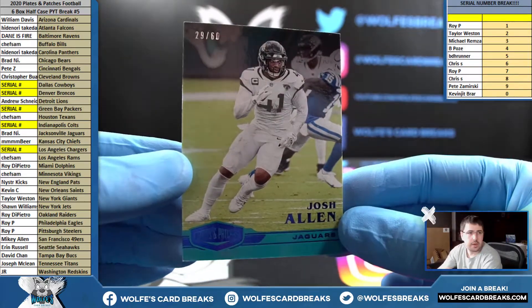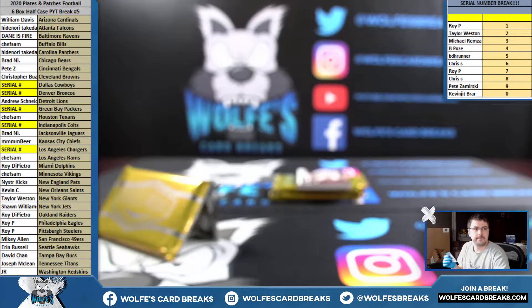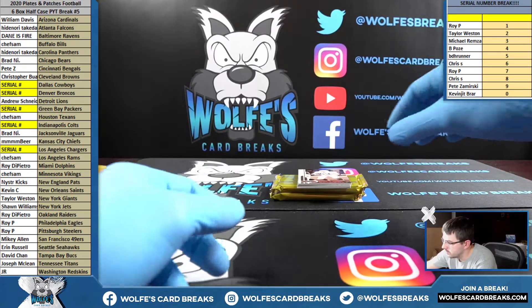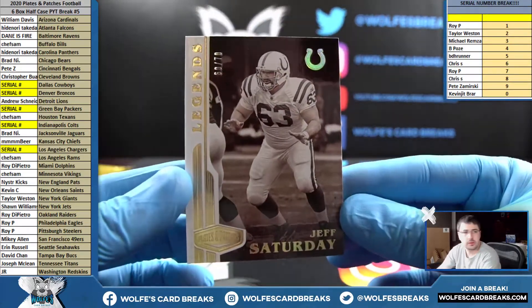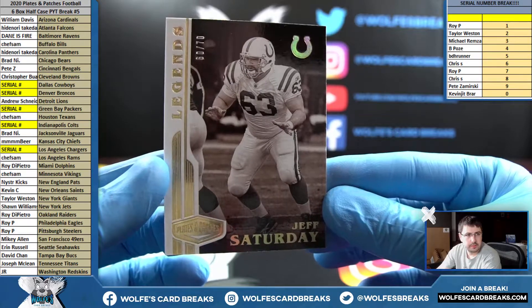Josh Allen for the Jaguars, numbered to 60. Jeff Saturday for the Colts, 60 out of 70 — that'll go zero spot, Kevin G.